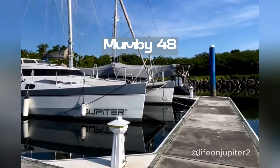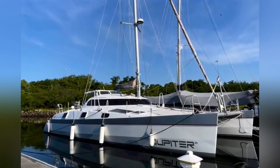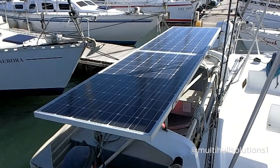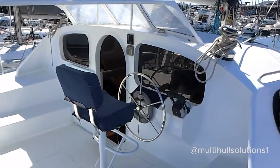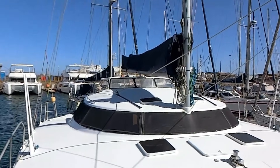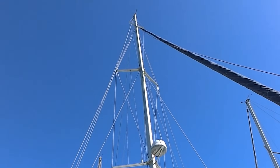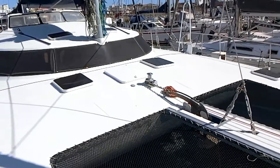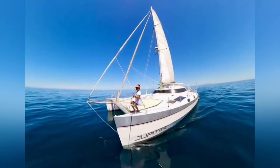The Mumby 48 is a well-proven design — a classic and practical choice for blue-water cruisers, built with efficiency in mind. Its lightweight yet strong construction allows for impressive fuel economy and sailing performance. Designed by Australian Tim Mumby, narrow hulls, a high bridge deck, flexible sail plans and low weight means average daily mileage of 200 nautical miles is perfectly feasible. Ask any owner and they'll say she's built like a battleship — everything designed for strength and functionality at sea. However, being an older design, the interior space is more modest than newer yachts. Check out Sailing Life on Jupiter enjoying their Mumby.